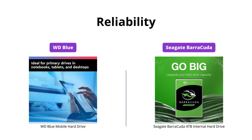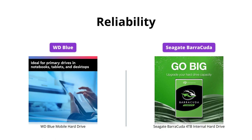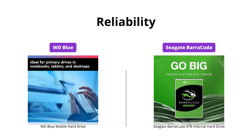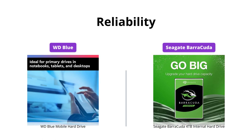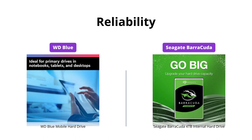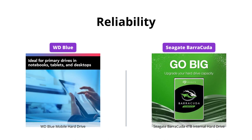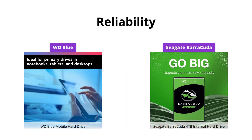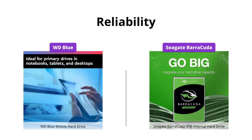Both WD Blue and Seagate Barracuda have a proven track record of reliability. However, WD Blue has been known for its quality and reliability for longer, and comes with cloning software to move your data effortlessly. Seagate Barracuda has also been reliable, but internal hard drive technology is backed by only 20 years of innovation.